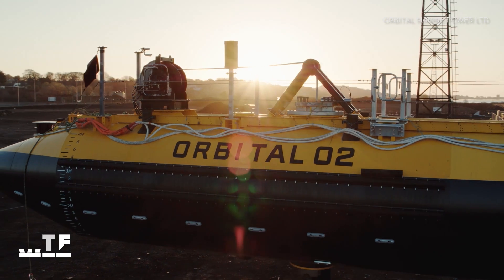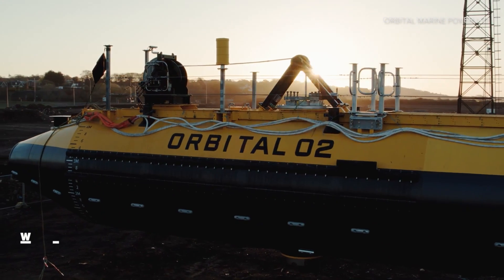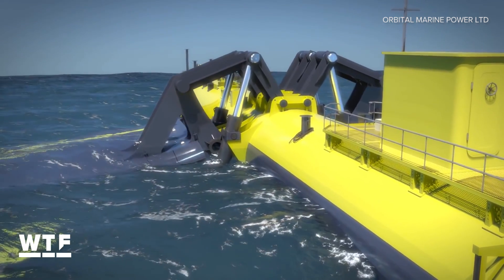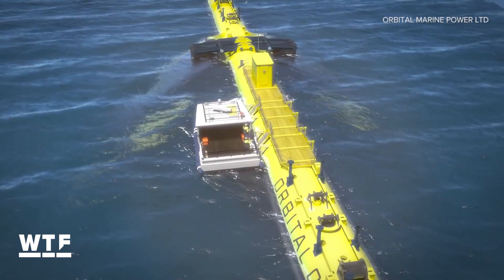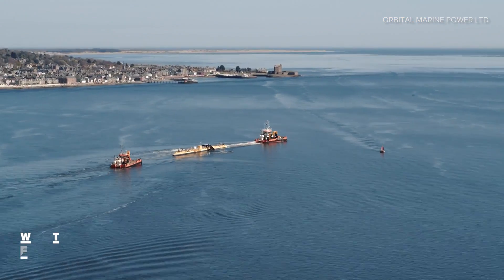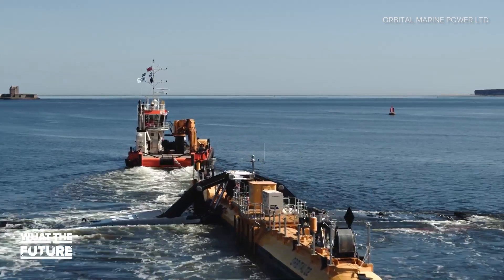So what about maintaining those underwater components? This is where the O2 design becomes really cost efficient. There's a rule of thumb in offshore engineering: if doing a job onshore costs a dollar, it'll cost you maybe $100 to do it offshore at the surface, and then probably $10,000 to do it at the bottom of the seabed. That is why those legs are built on a hinge, so they can be brought up to the surface — that way they don't have to send divers down to do any needed repairs. Deploying the O2 is pretty simple as well; Scott says it can be towed to its site by simple small tugboats, which are relatively inexpensive.